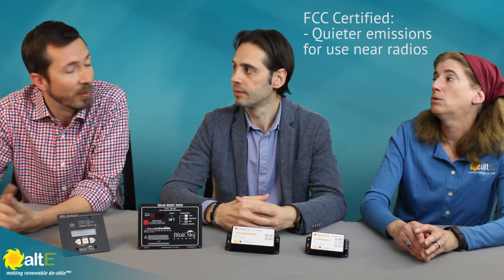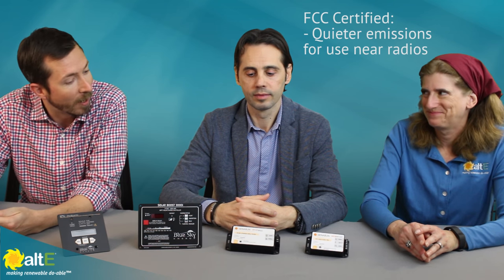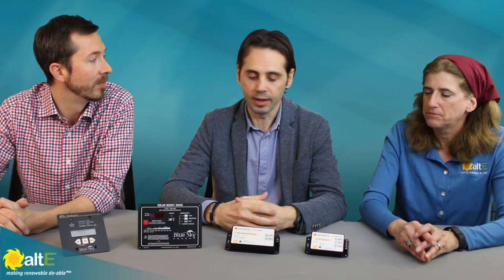The Boost also comes in a fully waterproof potted version. And they're FCC certified now. So for customers running radios or shortwave nearby who need as little interference as possible from their controllers — which can be quite loud — these have at least been cleared. They're not completely silent, but they do pass the FCC noise tests.